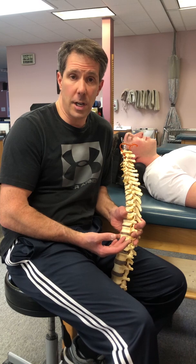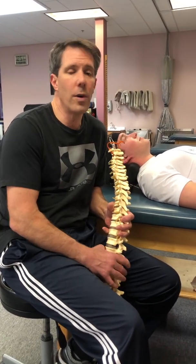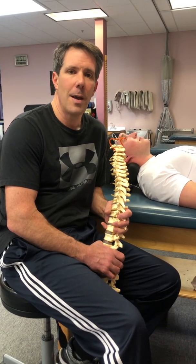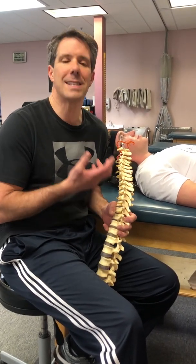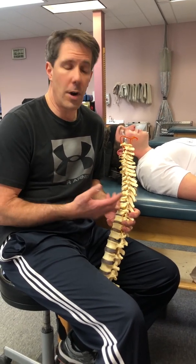Not everybody can be treated conservatively. Many people need to have surgery, and there are a lot of you out there who have mentioned that you don't have access to healthcare — I wish I could help everybody. But let me talk a little bit about what a herniated disc is in the neck, how you can get some relief, and how I do some of the treatment that I do for herniated discs.